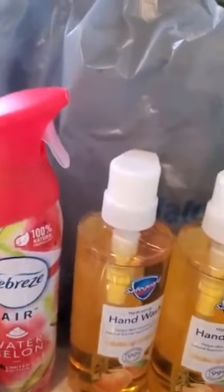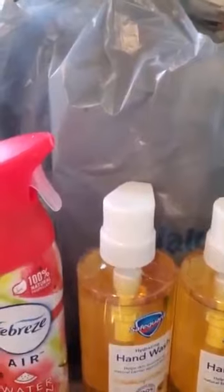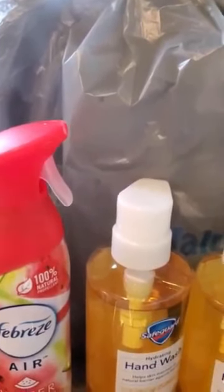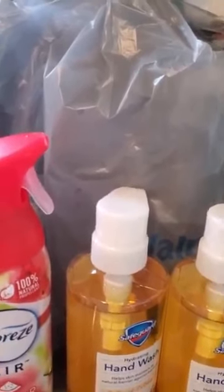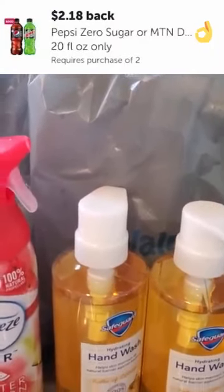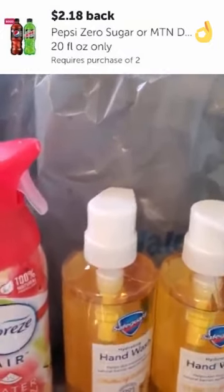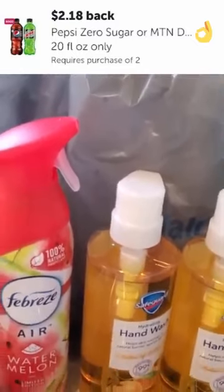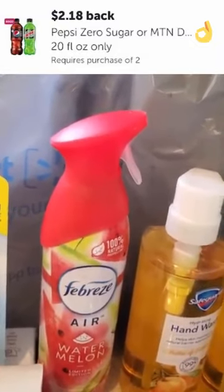Another deal I did — I don't actually have the 20 ounces because they were already drank — but if you have it on your account, it's the Pepsi or Mountain Dew Zero Sugar. They're buy one get one free at $2.18, and you get the $2.18 right back for one of them, but you have to buy two. Not the best deal, but soda's kind of hard to coupon on anyway, especially the individual bottle. I thought it was pretty good enough, especially when you're thirsty — so another option for you.